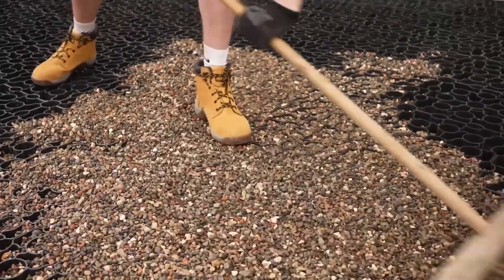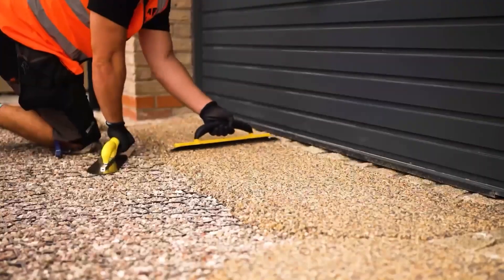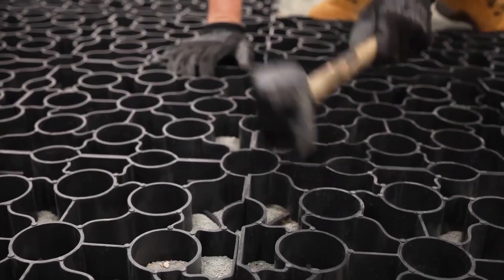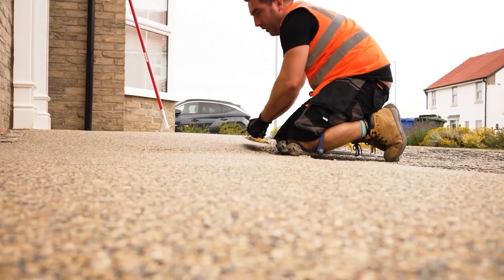Resin bound surfacing offers the flexibility to overlay existing surfaces, transforming them into stunning driveways, pathways, and more. Experience the benefits including energy efficiency, reduced carbon footprint, and long-lasting durability. Each kit covers 3.5 square meters for just $40, making it an attractive and cost-effective choice for your surfacing needs.